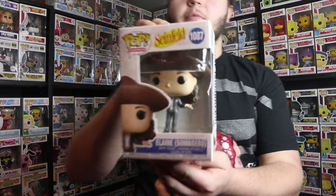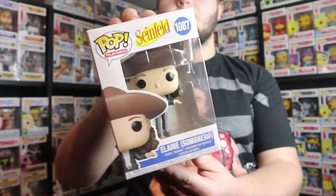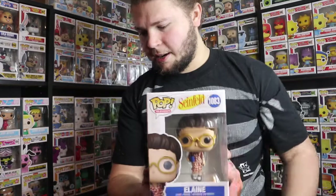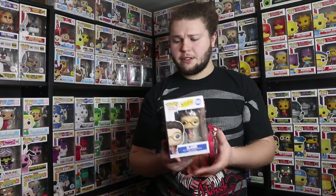Next up we have Elaine with the sombrero, and this is another pop I feel could have been an exclusive — maybe a Walmart exclusive or a specialty series — because it's a variant of Elaine. And then finally from K Dog and Fish, we have the common Elaine. This is Elaine in her regular look, whereas the sombrero one is more of a moment from the show, so the common makes sense, but I feel the sombrero Elaine probably could have been an exclusive.